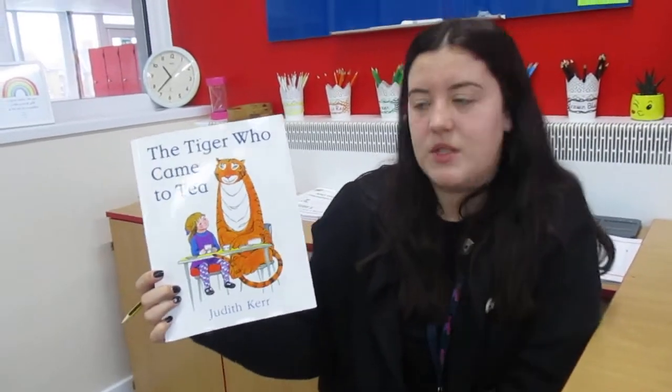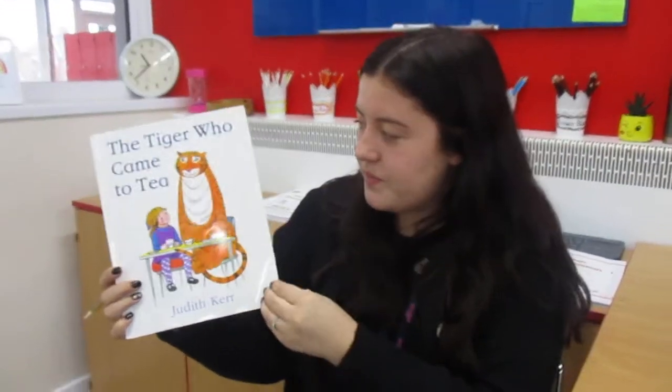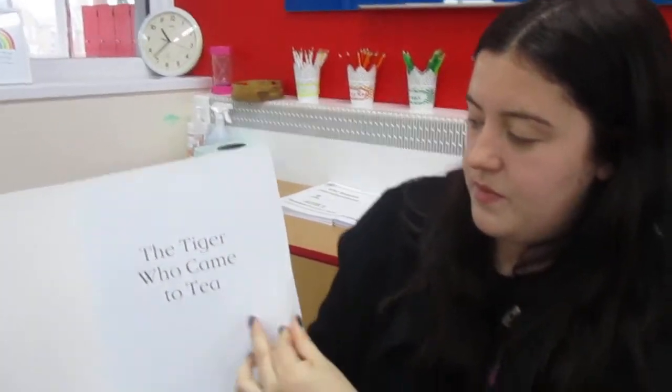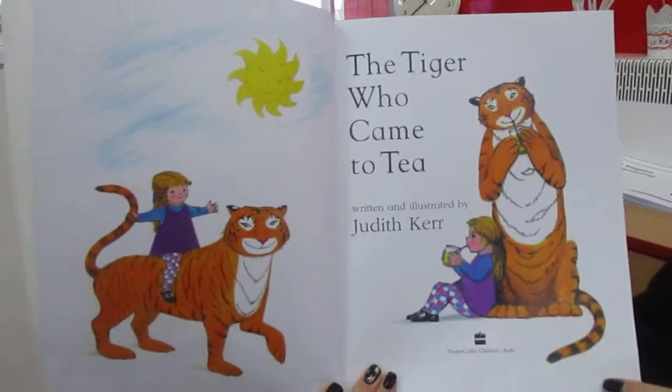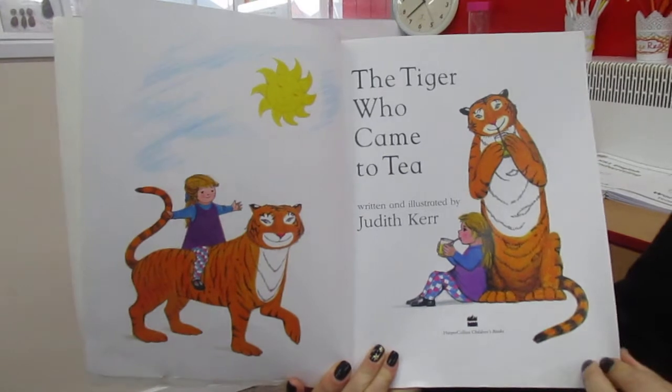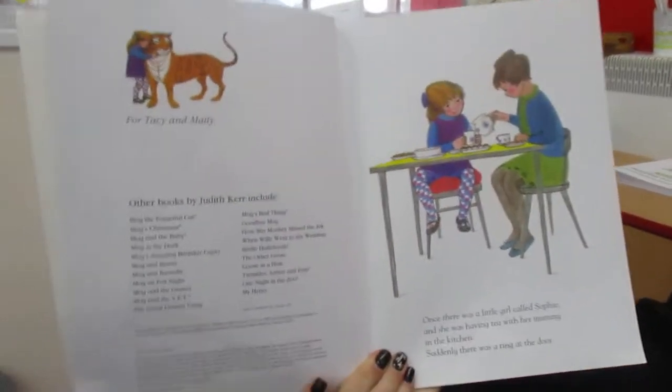I'm going to read one of my favourites - it's 'The Tiger Who Came to Tea.' I know we've read this at school before so if you want to you could join in. This story is written and illustrated by Judith Kerr. I love the pictures in this story too.